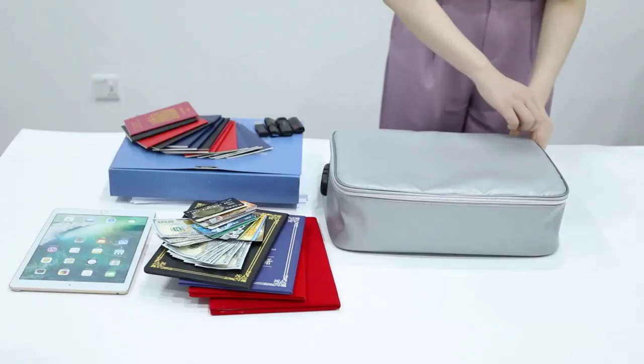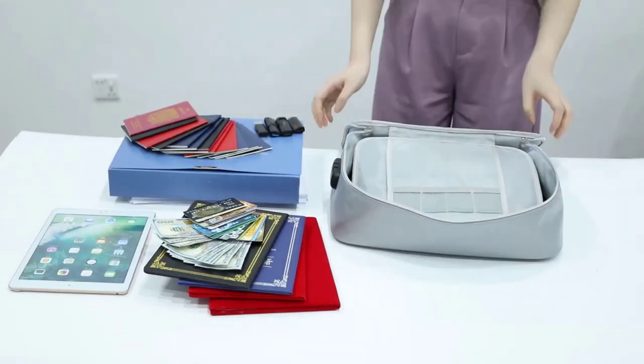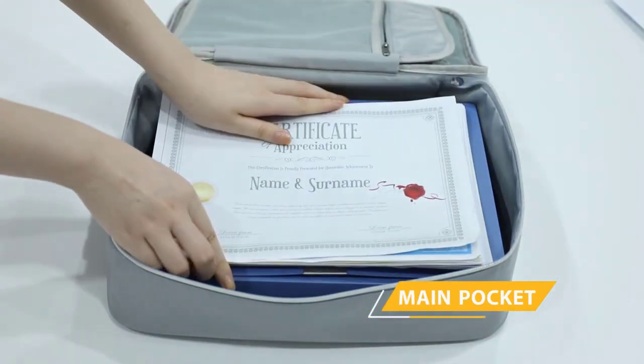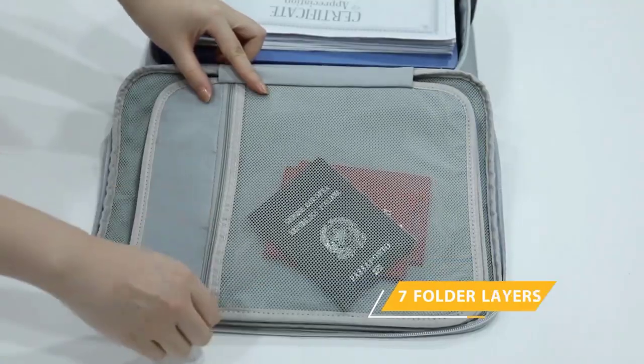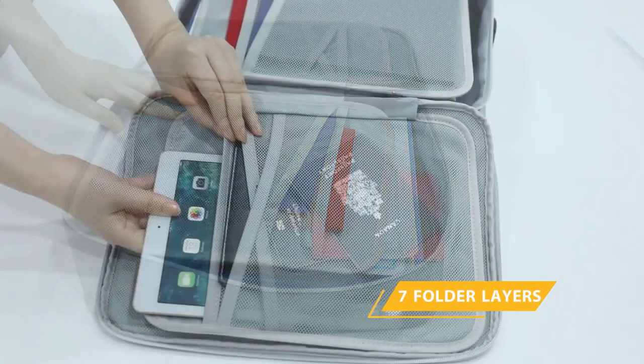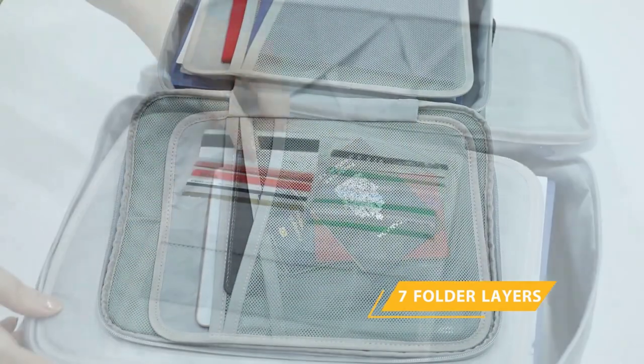Fireproof document bags are made of at least two to three layers of fire-retardant silicone-coated fiberglass. While each manufacturer will designate the exact heat resistance for their bags, expect to see between 1,800 degrees Fahrenheit and 2,000 degrees Fahrenheit of protection in quality styles.